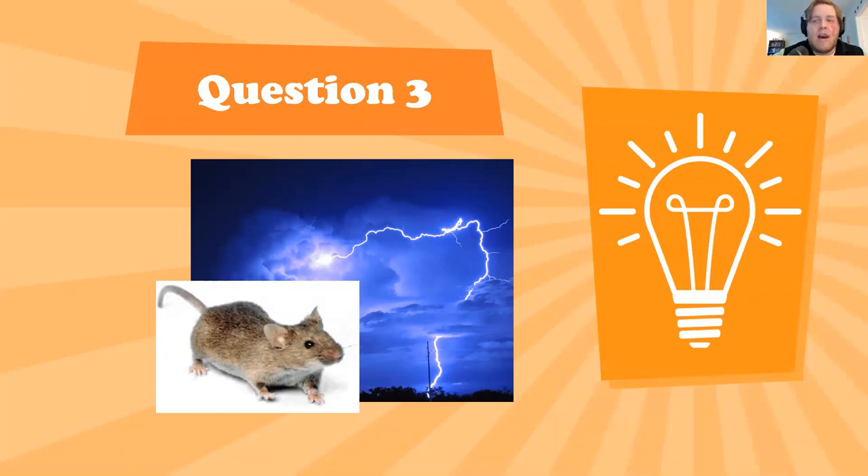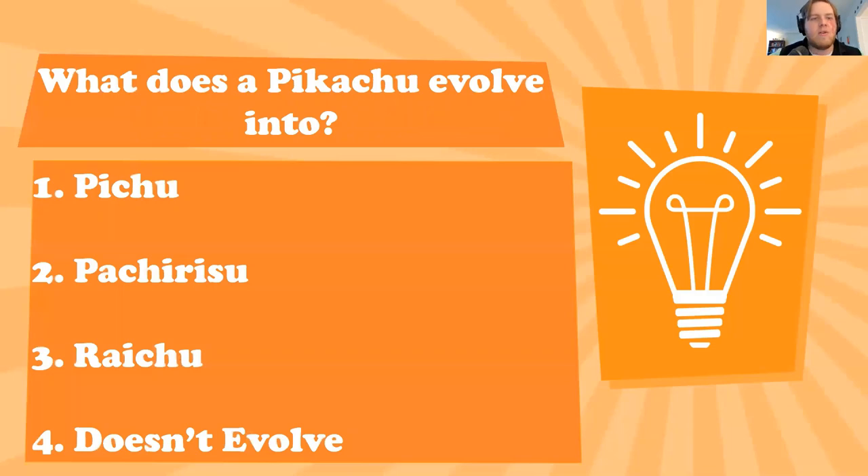Now we jump from American animation to Japanese animation. This particular show took the world by storm — I don't have the legal rights to show the actual character, so this is a mouse and some lightning; hopefully you can connect the two that this is supposed to be Pikachu. Pikachu is of course the main character Ash's first Pokémon, his all-star Pokémon, and the iconic Pokémon of the entire series which has been running for over 20 years. My question: what does a Pikachu evolve into if you expose it to a Thunderstone?